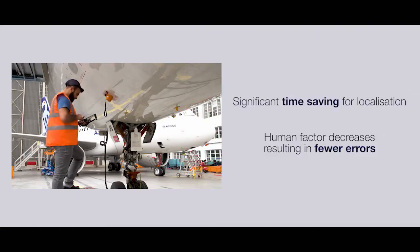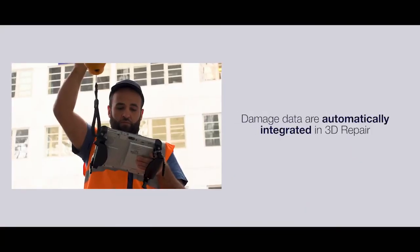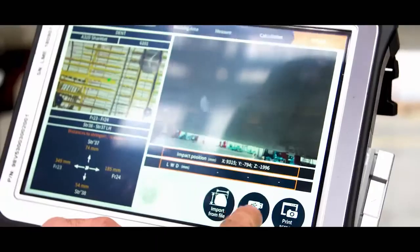And above all, a time saving of about half an hour to localize an impact — and that is just priceless. The result of the impact localization is directly exported to 3D Repair.